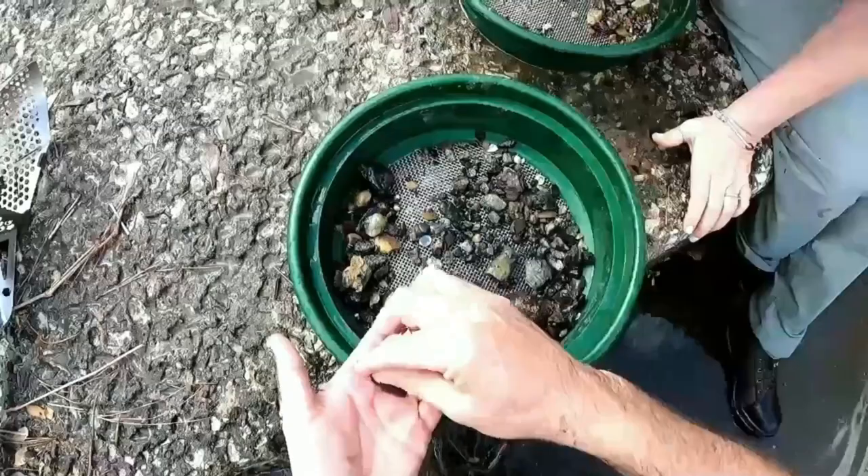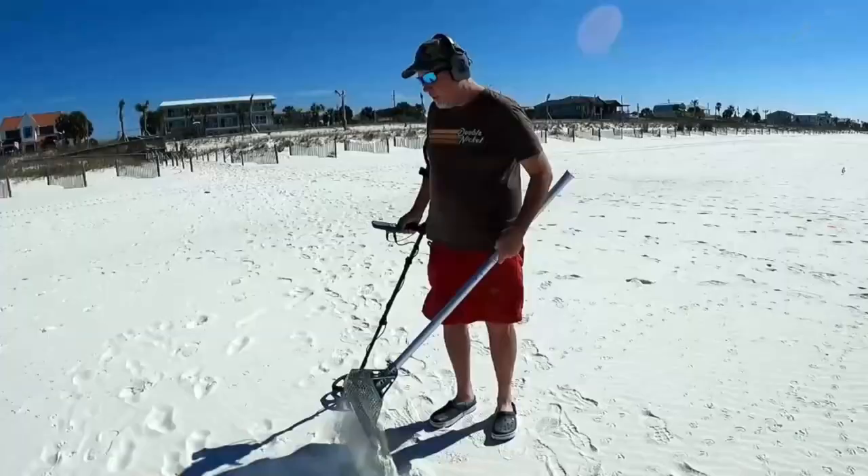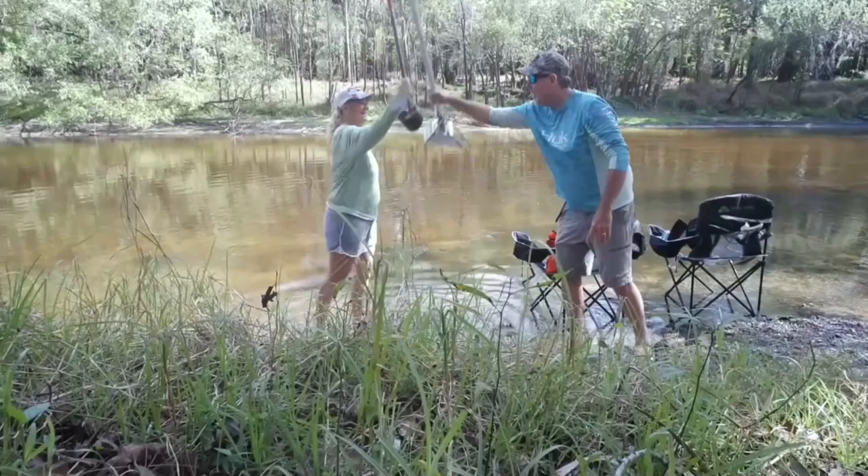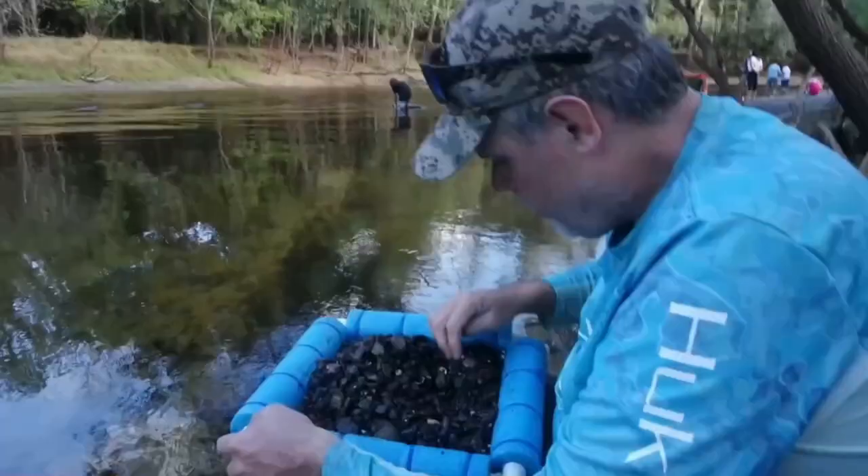Hi, welcome to our adventures. We're Sharon and Joe. Some of our hobbies include shark tooth hunting, metal detecting, and fishing. Come along with us and enjoy our experiences. We visit many different states along our journey. We hope that you can learn and share your experiences with us as well.